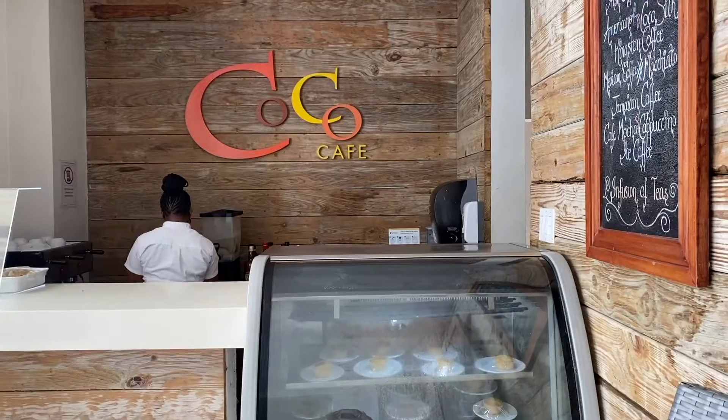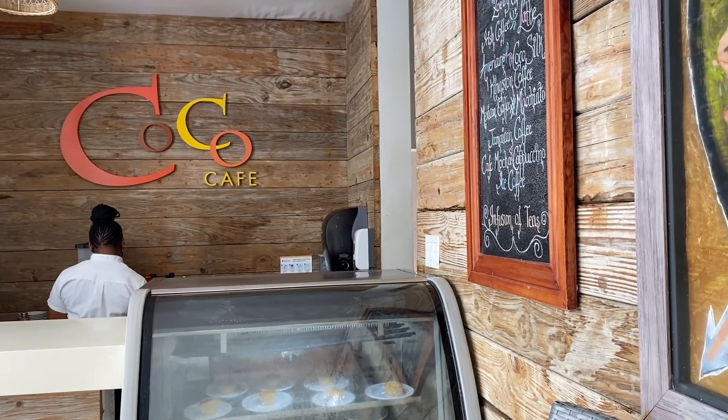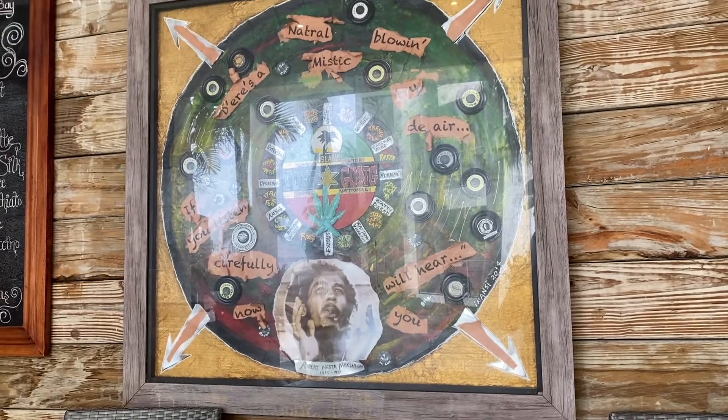Coco Cafe opened up for breakfast and this is the place to get coffee, tea, fruit, and pastry. So if you didn't want a full-on breakfast, this was the place to be.